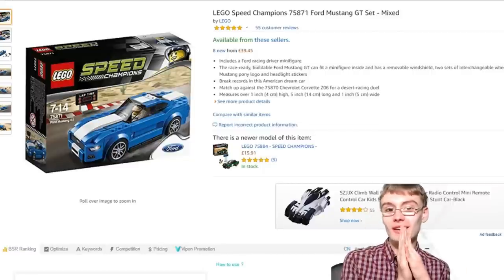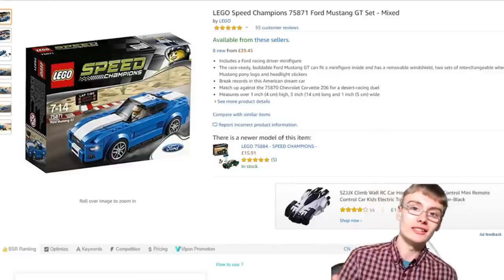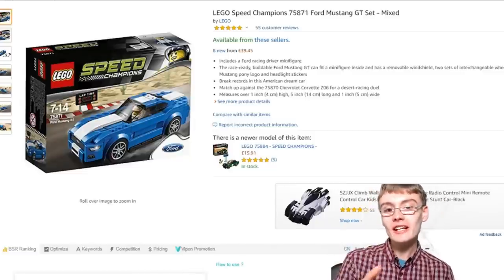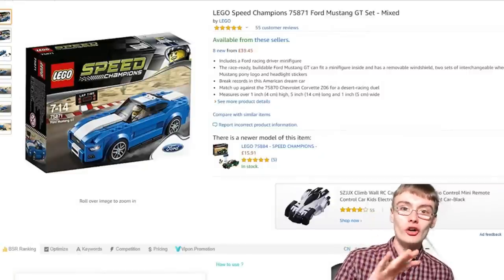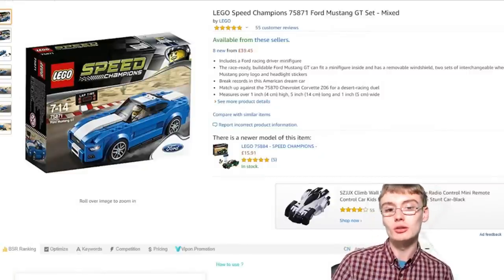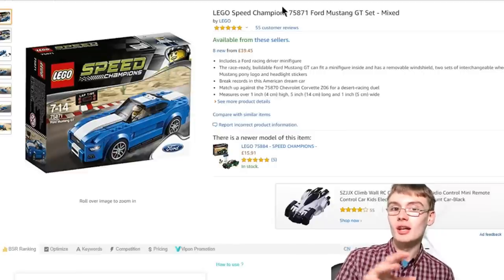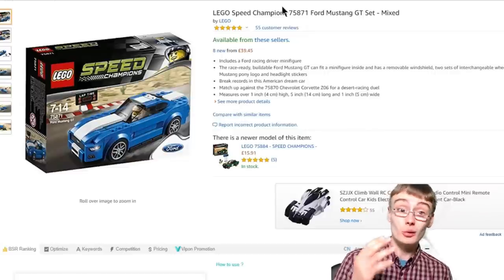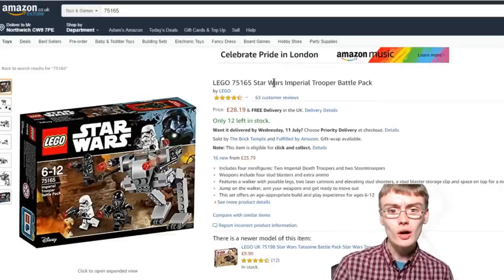I did tell everyone on video that I really think these Speed Champions sets are going to do well — get in on them if you'd like to. I'm not a financial advisor, but I did say it and I wanted it on the record. The people who listened have done well. On eBay, I'd imagine these are going for around the £25 to £30 mark, which after eight months is an incredible little markup.